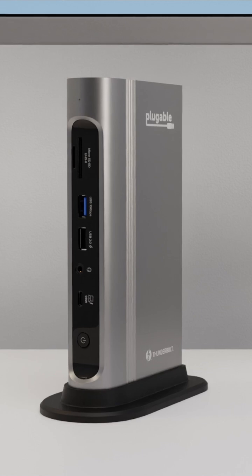Hi, I'm Chris with Pluggable. Today we're going to answer a couple of basic questions about docking stations — specifically, what is a dock and do you really need one?